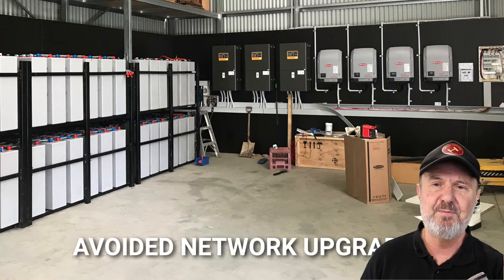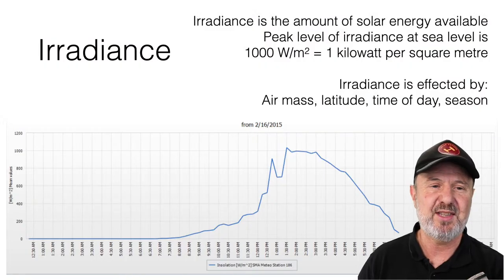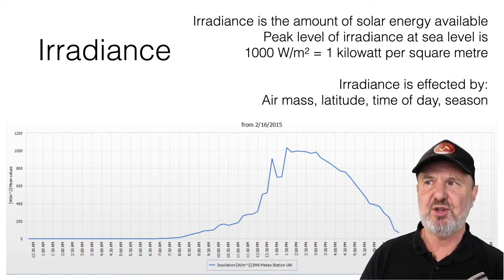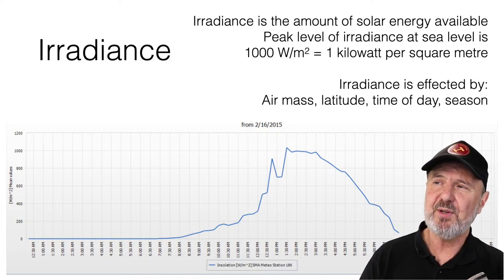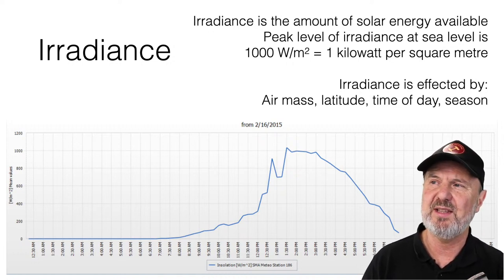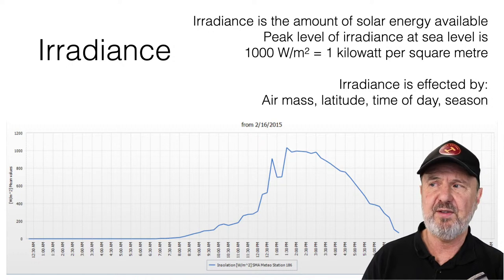We're starting to see some customers even leaving the grid entirely — I don't think it's very viable in terms of return on investment, but it's a free country and people are sometimes choosing that. Coming back to theory, I want to talk about the terms we use in the solar industry. We talk about energy and power, and the terms often get mixed up a little — a watt-hour and a watt are actually quite different things.